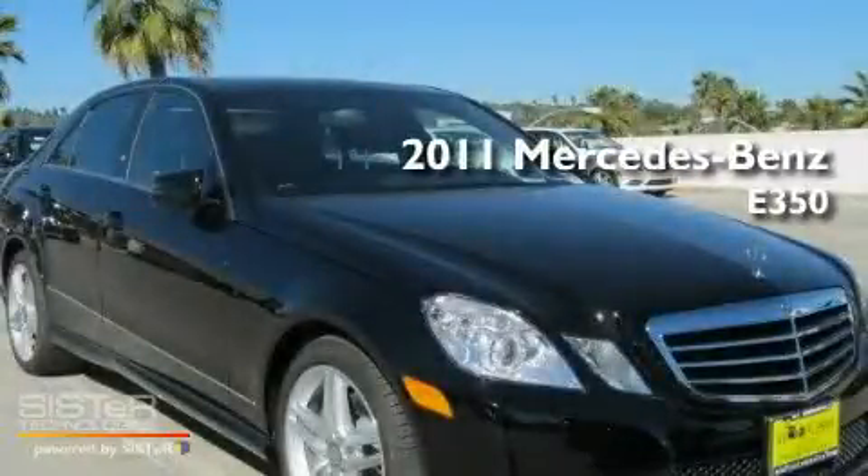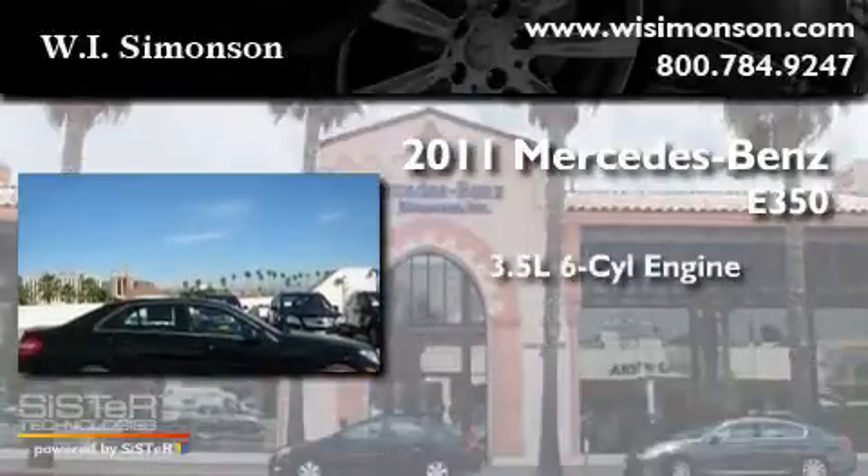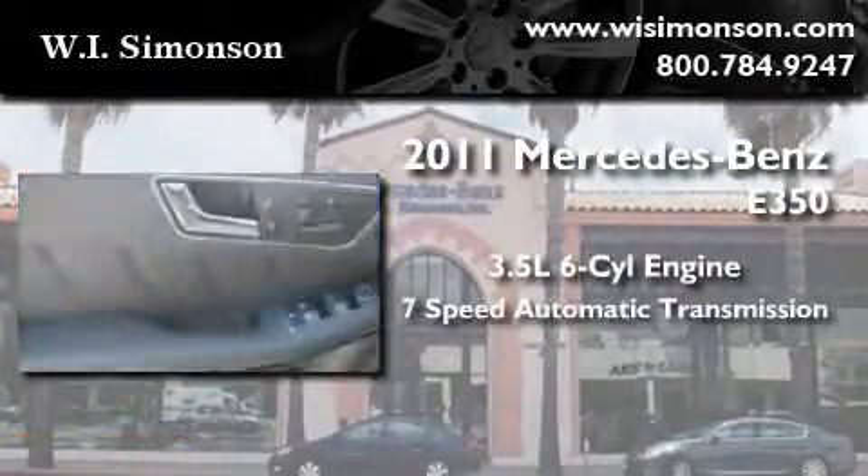This is a brand new 2011 Mercedes-Benz E350. It has a 3.5 liter 6-cylinder engine and a 7-speed automatic transmission.